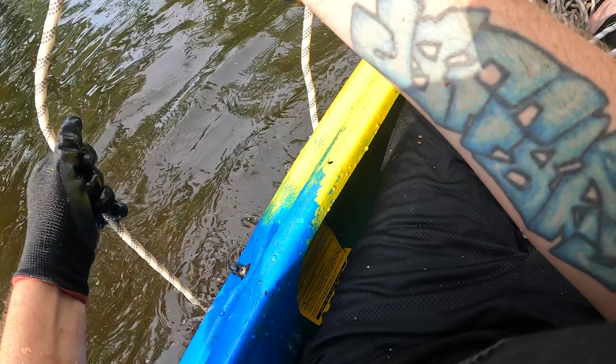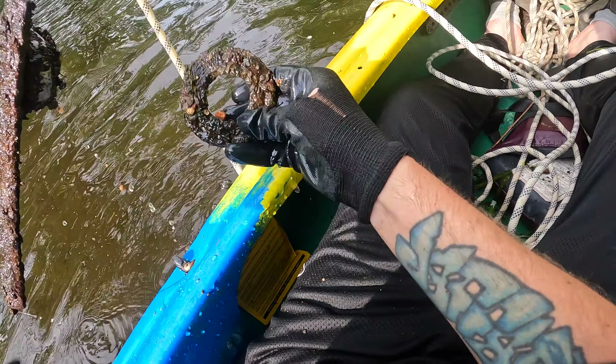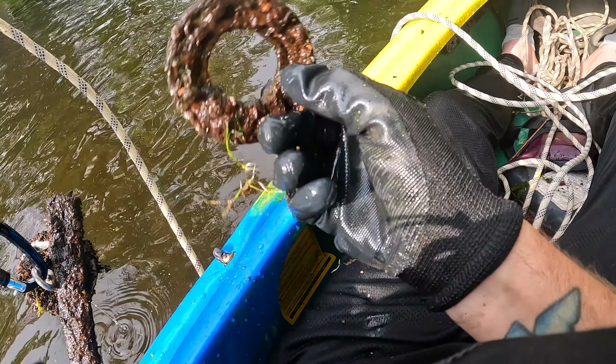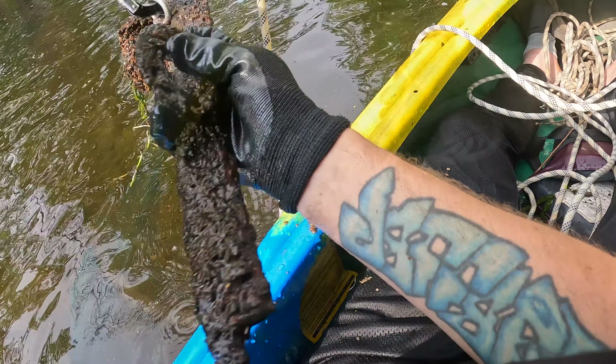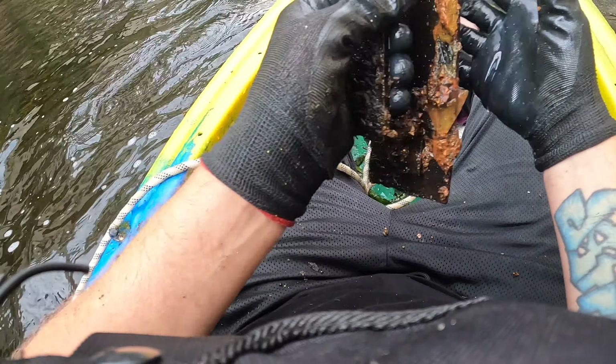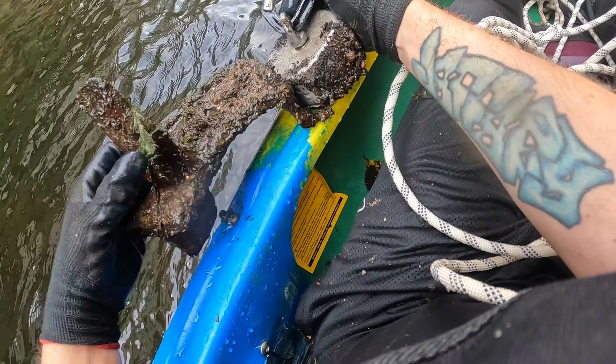We got something coming up — definitely do. We got something with a bunch of holes in it and a pipe. Check that out — I think I found an old door handle. I think that's what that is. Pretty cool. What is this — no way!